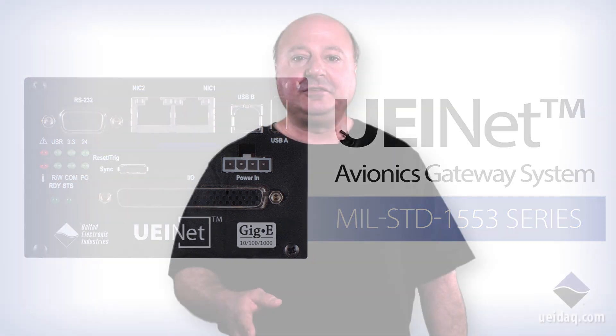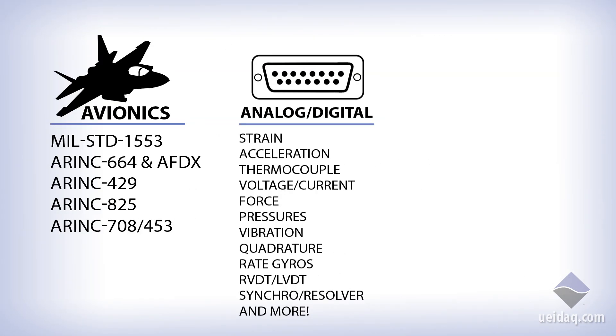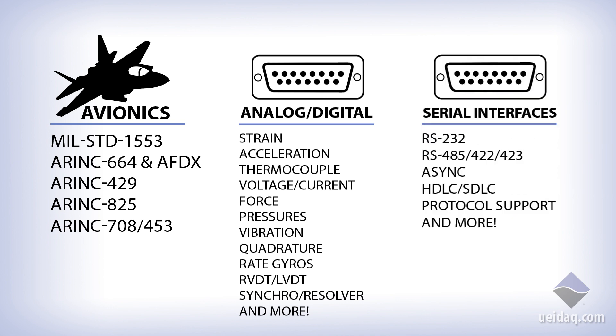Hi, I'm Phil. I'm an application engineer here at United Electronic Industries. We engineer and build our products to accommodate a wide variety of avionics buses, analog and digital I/O, as well as serial interfaces.